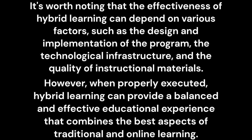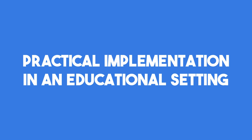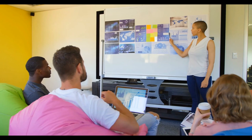Now that we understand the benefits of hybrid learning, let's explore how this innovative approach is practically implemented in educational settings. In this section, we'll delve into the key components and strategies involved in bringing hybrid learning to life. The transition from traditional to hybrid learning requires careful planning and preparation. Educational institutions must identify the courses and subjects that lend themselves well to hybrid learning, and ensure that the necessary technological infrastructure and resources are in place.